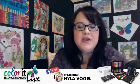Hello and welcome to Color It Live. I'm Nyla. This is where we talk about all things Color It and showcase the ways that you free your creativity every day.